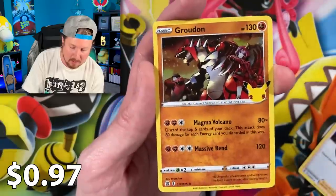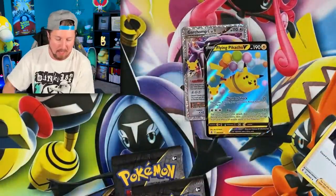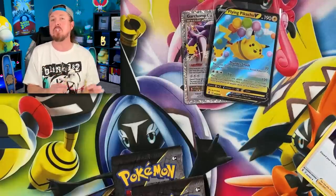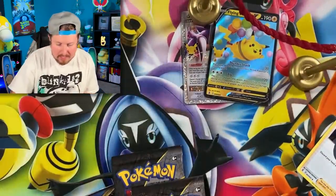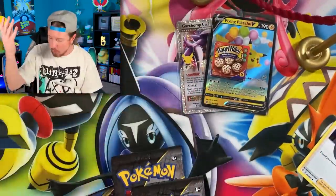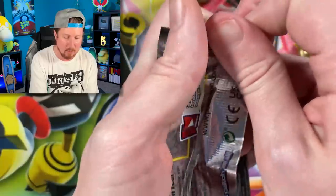We got Flying Pikachu V and a Groudon. Let me go ahead and sleeve up the Flying Pikachu V - right up there in the VIP section, the Very Important Pokemon card section, which means we can officially add the VIP ropes with the all-you-can-eat bagel bites. That's right, the best snack to possibly ever be invented - bagel bites for everybody! Go ahead, help yourself. Let's go into the next booster pack.